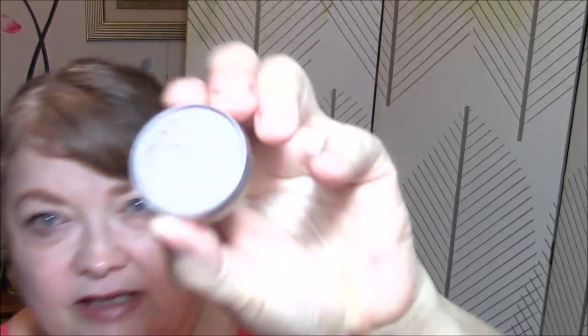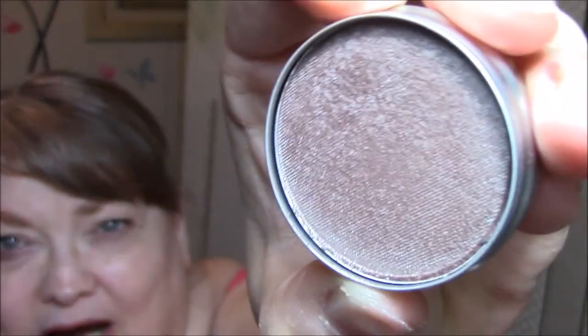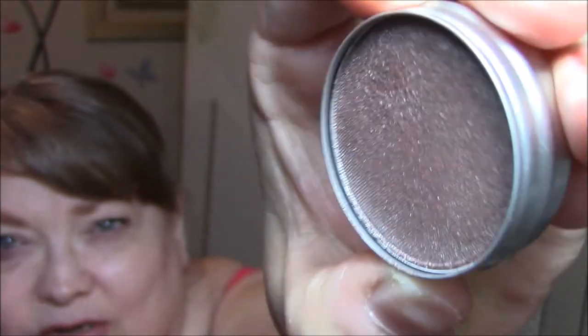And for my lid today, I am using Cargo Eyeshadow in Yukon. It comes in a tin, like all their stuff does. It's kind of a brown with a real sheen to it. But it's pretty enough — I think it looks fine on my eyes.